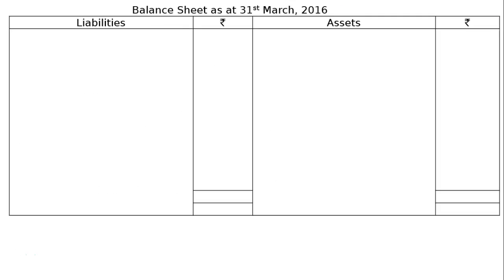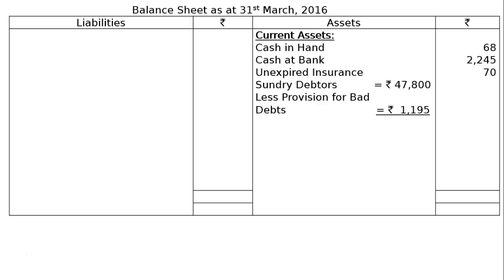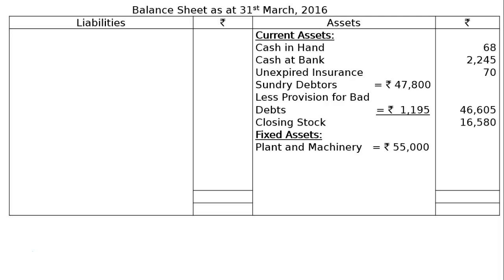Balance sheet as at 31st March 2016 of Mr. Prem Prakash. In the asset side, we will have current assets. The items and values will be: cash in hand Rs. 68, cash at bank Rs. 2,245, unexpired insurance (prepaid insurance) Rs. 70. Sundry debtors that is Rs. 47,800, less provision for bad debts Rs. 1,195. After deducting this provision, we will be showing in the final column Rs. 46,605. Next one is closing stock, that is Rs. 16,580. Next one is your fixed asset: plant and machinery Rs. 55,000, less depreciation 5% of Rs. 55,000 as per adjustment part A, that is Rs. 2,750. In the final column, we will have Rs. 52,250.